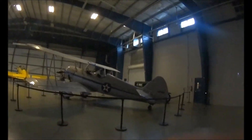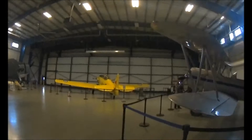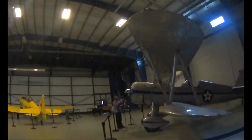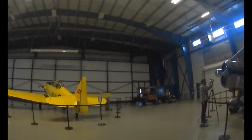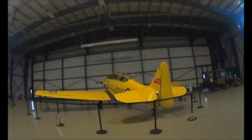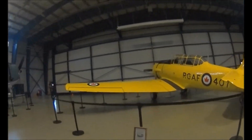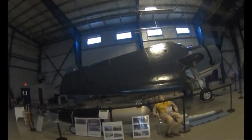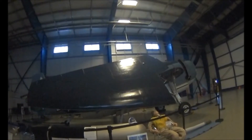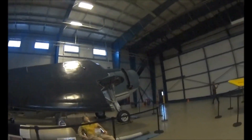Here we are in the second hangar. I don't recognize any of these. I'm pretty sure that's a Navy plane over there — Boeing Special. It's like a Canadian plane. It's a General Motors TBM Avenger.